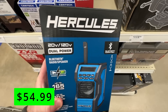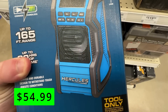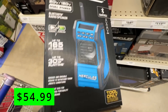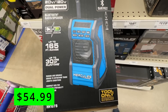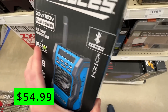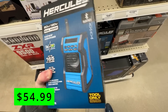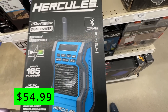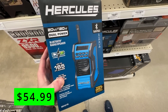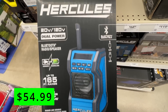If you're into the Hercules brand, they have this 20-volt dual-power Bluetooth radio speaker for $54.99. It has up to 30 hours of runtime per battery, clear line-of-sight Bluetooth streaming up to 165 feet away, rugged and durable design for tough job site conditions, and compact size for improved portability. It also has an auxiliary input jack for MP3 players and smartphones, and a folding AM-FM antenna for strong, uninterrupted reception.